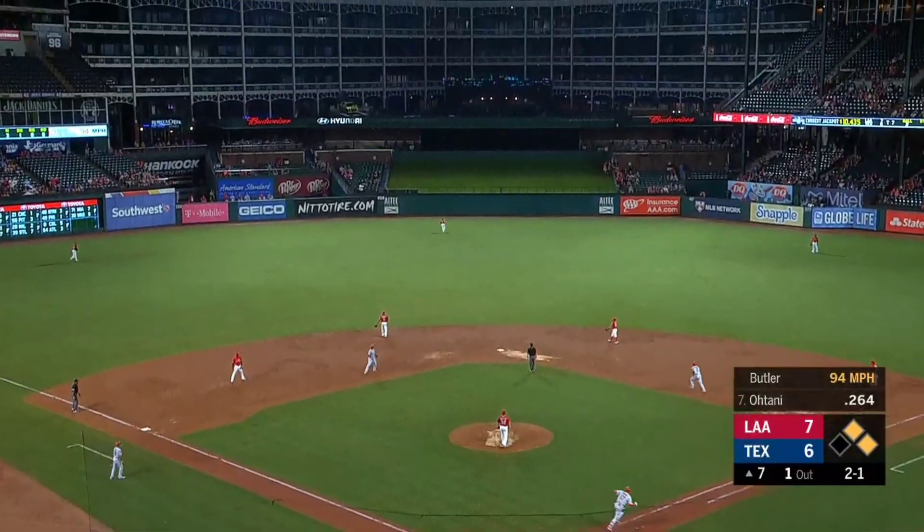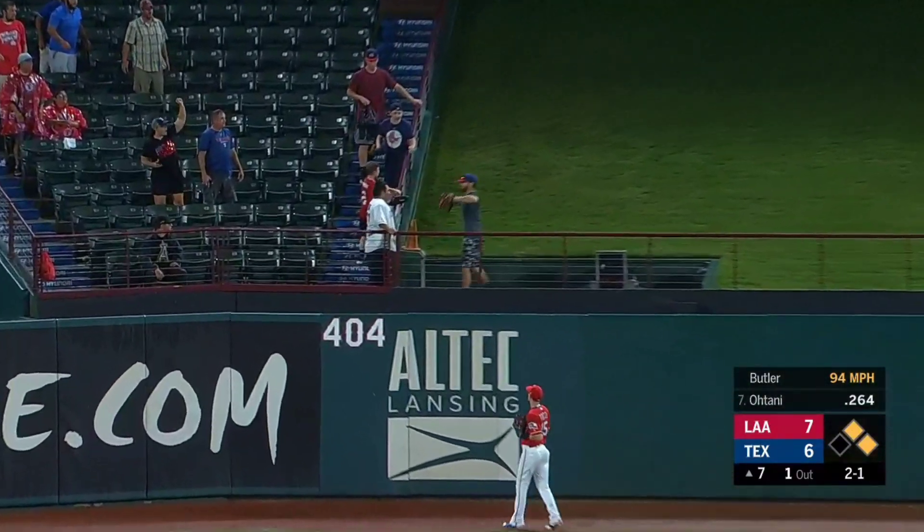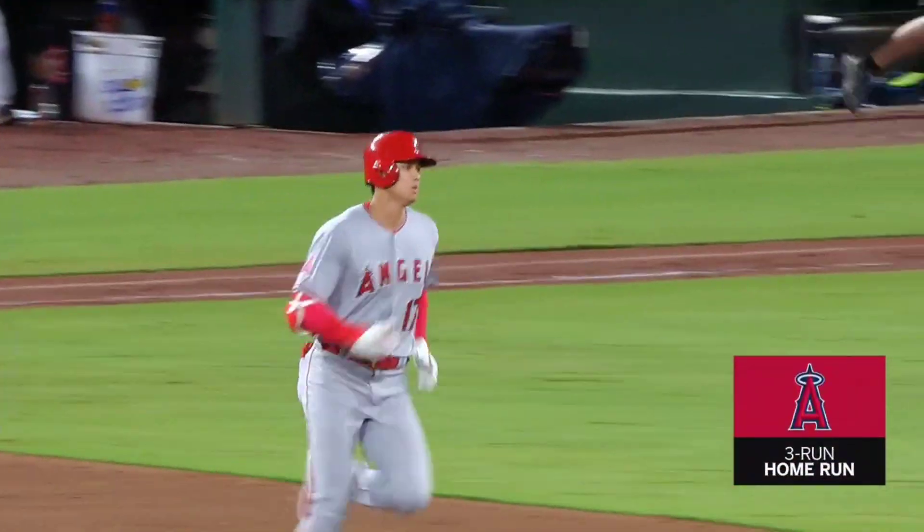And that is out to straightaway center field. Tochi going back at the wall. Gone! Pinch hit, big fly for Ohtani-san.